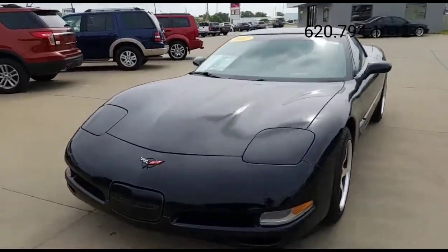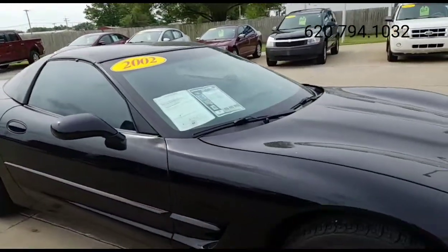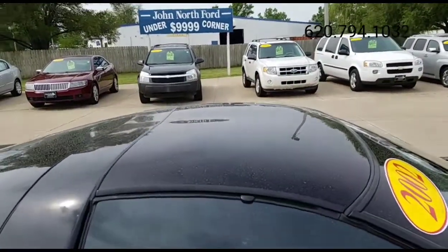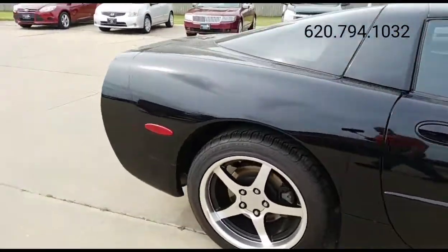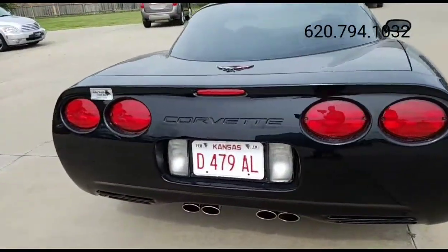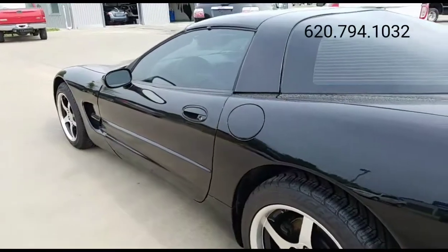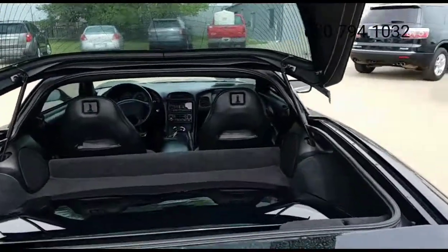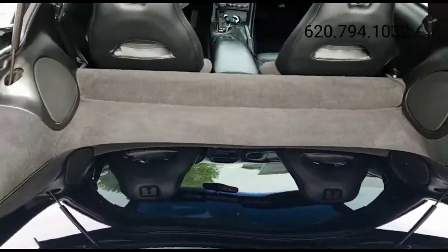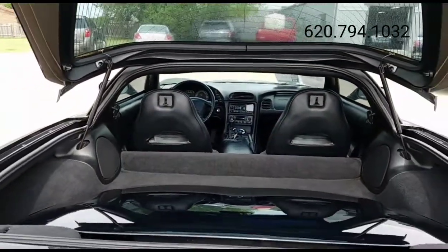What we have is a 2002 Chevy Corvette with the 5.7 liter V8 in it. You can see it's got the removable top on there — black on black with the leather interior. When you open up the back, you've got an extra top in there for just-in-case moments if something happens to your current top.